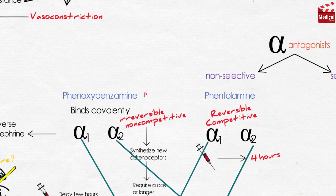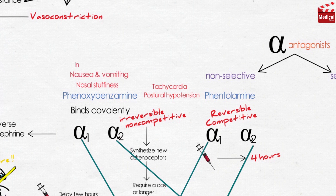Their adverse effects are similar: both cause postural hypotension, and both induce tachycardia mediated by the baroreceptor reflex and by blocking alpha-2 receptors. So they should be used with caution in patients with cardiovascular disease, and they are not useful in the treatment of hypertension. Phenoxybenzamine can also cause nasal stuffiness, nausea, vomiting, and may inhibit ejaculation.